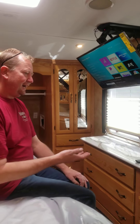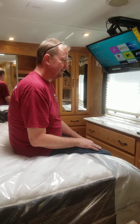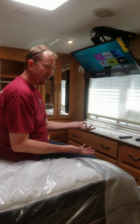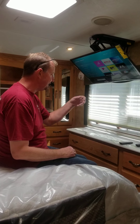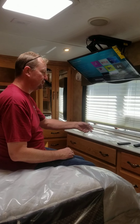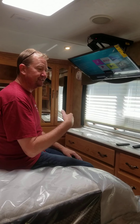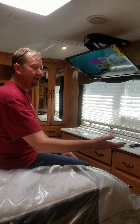The countertops throughout are all premium porcelain countertops. If anybody knows anything about countertops, it's really the best that money can buy right now. It's a half inch thick, so it's lightweight but premium — heat resistant, scratch resistant, and durable. The color is called Calcutta Bagley, so it looks like some of the more expensive marbles.